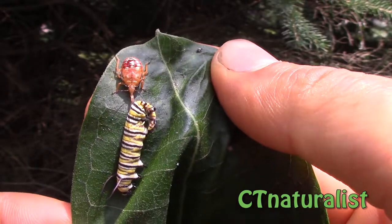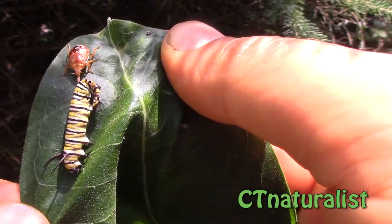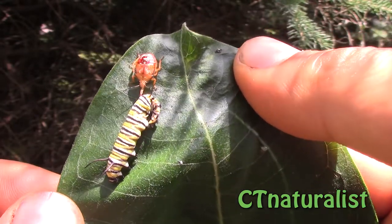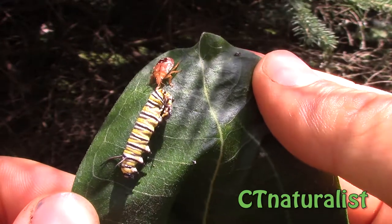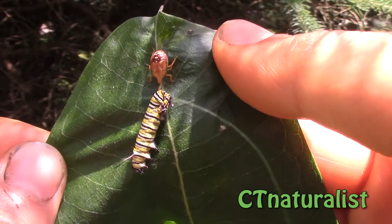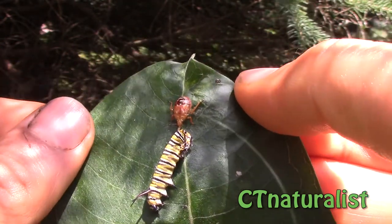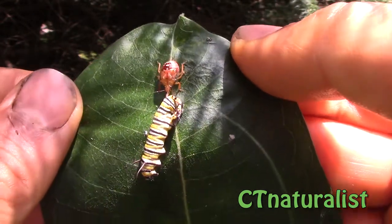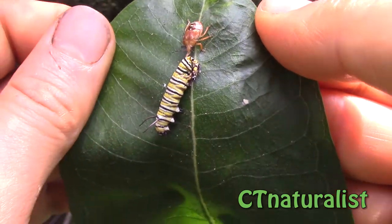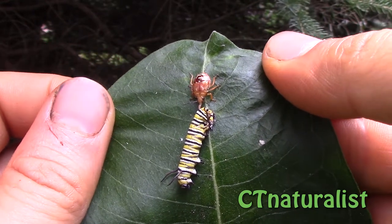Unfortunately this spined soldier bug has caught one of our monarchs, but with so many caterpillars not all are bound to survive. This will turn into a stink bug when mature, but that's part of the circle of life, and the pathway to pollinators attracts the whole food chain.